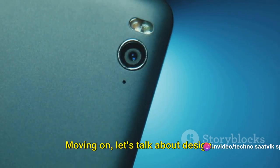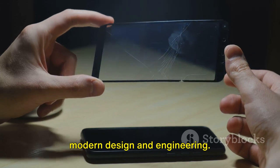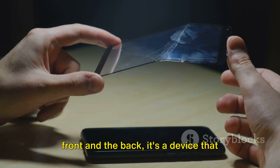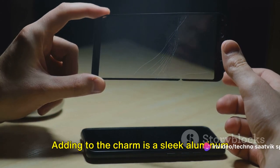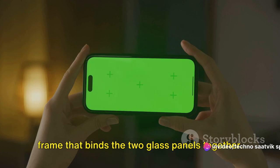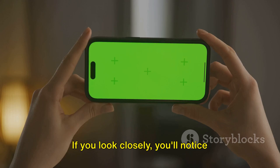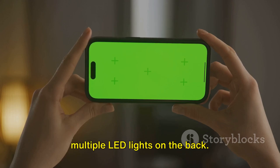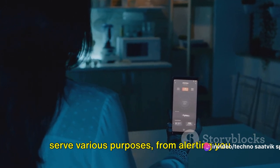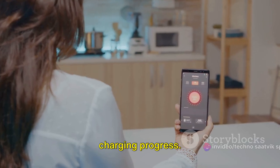Moving on, let's talk about design. The Nothing Phone 2 is a marvel of modern design and engineering. Crafted with Gorilla Glass on both the front and the back, it's a device that feels as good as it looks. Adding to the charm is a sleek aluminum frame that binds the two glass panels together. If you look closely, you'll notice multiple LED lights on the back — they're not just for show. These lights serve various purposes, from alerting you to incoming notifications to showing the charging progress.